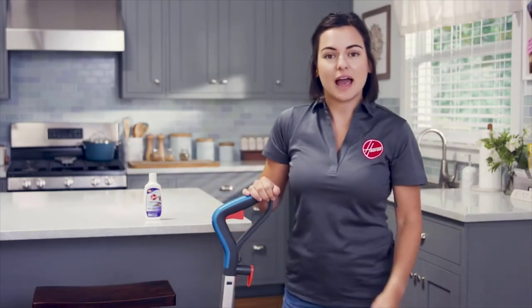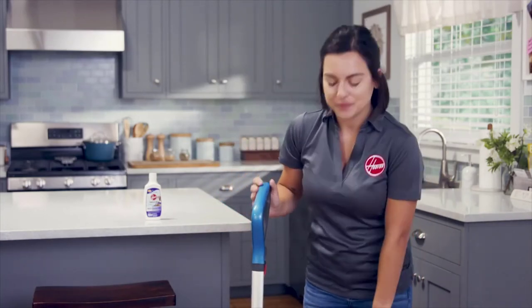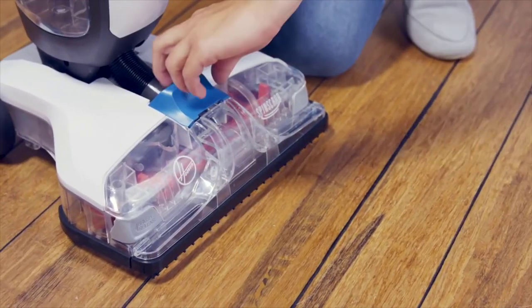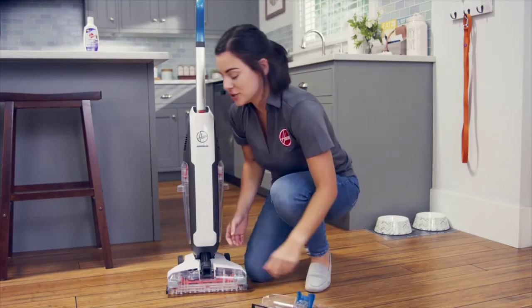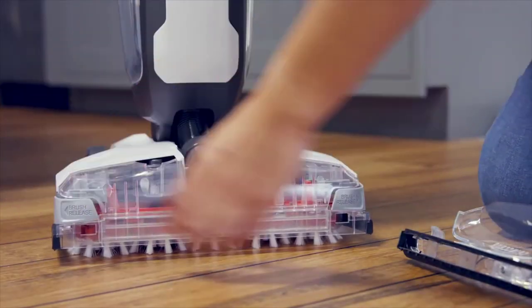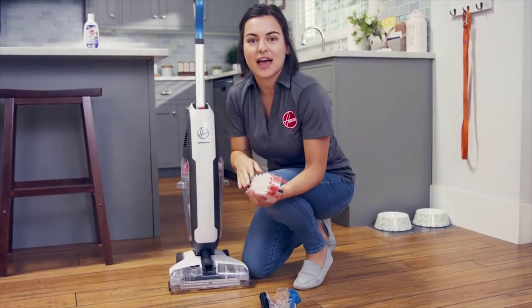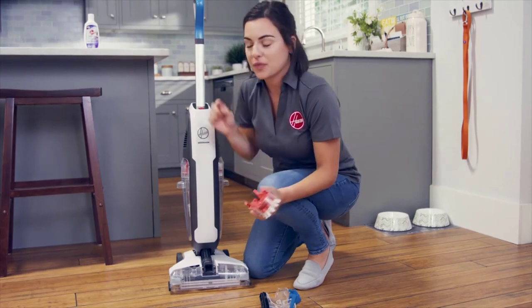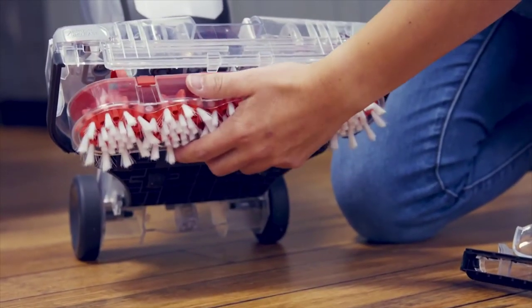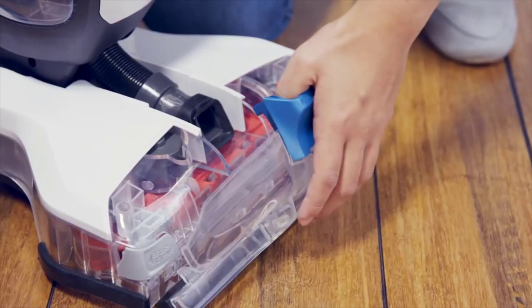Or if you're done cleaning, empty and rinse the clean water tank as well, allowing everything to air dry. To clean the nozzle cover, pull here to remove and rinse under running water. To clean the spin scrub brushes, pull these tabs away from the cleaner to release and pull out the brushes. Rinse them under water and allow them to dry. Reinsert them by aligning the post with the hole underneath, and push until the brush is firmly in place until you hear it snap. Then reattach the nozzle cover.